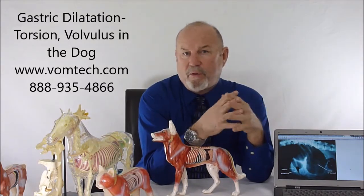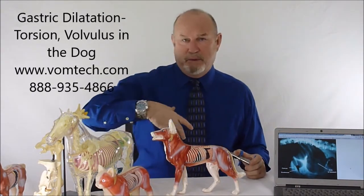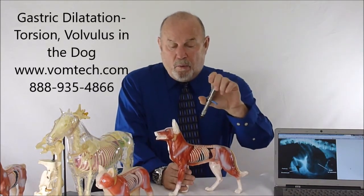You have a perfect storm of phenomena occurring, and the underlying condition predisposes an animal that gets a big meal or a large amount of water, goes out and rolls around, and can easily flip that stomach over. This is a big problem for deep-chested dogs. We see the problem in small dogs too, though they don't flip their stomach — instead we end up with esophageal achalasia and other disease conditions, which are discussed in another lecture.